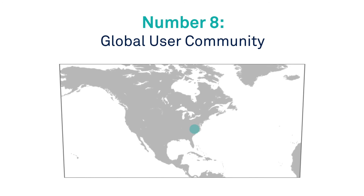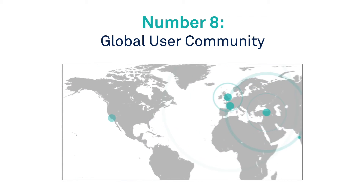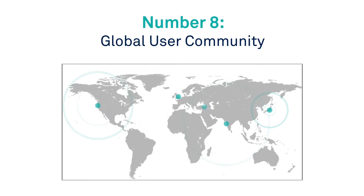Number 8: Global user community. Recruit sites faster and easier by leveraging existing, experienced iMetadata users.